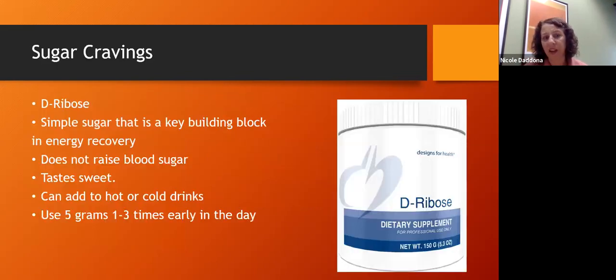One common stumbling block when trying to change diet is sugar cravings. You're eating your vegetables and protein but you're still craving something sweet — because it takes a while for glucose to get back into balance and for insulin to come down. You're still on that blood sugar roller coaster. That's when I think of something like D-ribose. D-ribose is actually a simple sugar but not a sugar like glucose — it feeds our mitochondria, the parts of our cells that make energy.